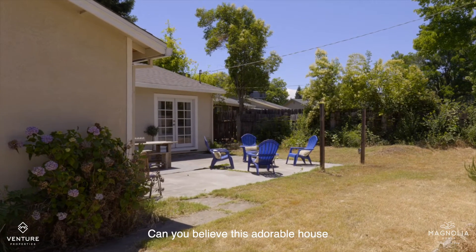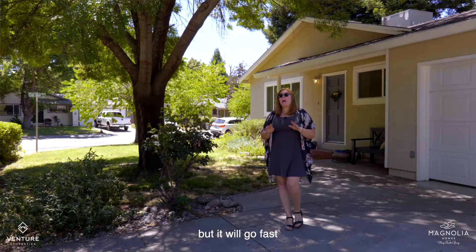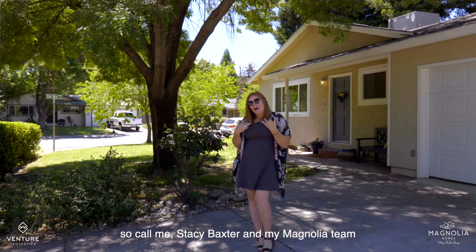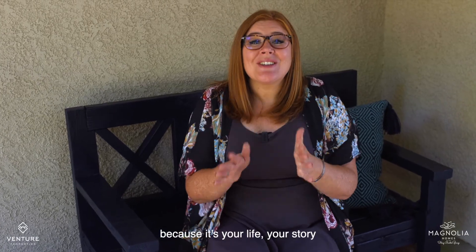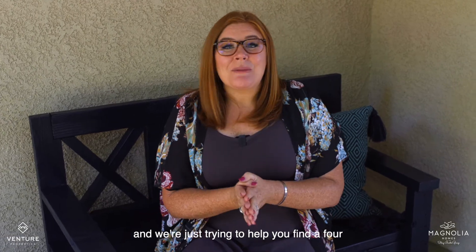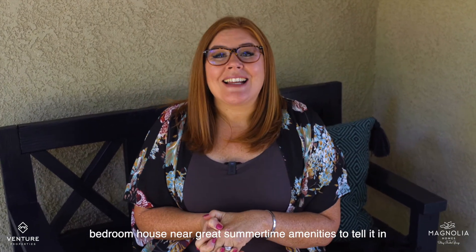Can you believe this adorable house? I promise you it's not too good to be true, but it will go fast. So call me, Stacey Baxter, and my Magnolia team — we'd love to show you in person. 530-209-1716. Because it's your life, your story, and we're just trying to help you find a four-bedroom house near great summertime amenities to tell it in.